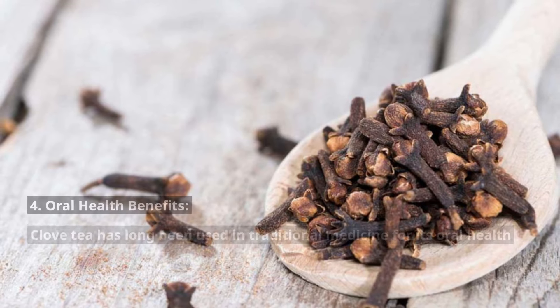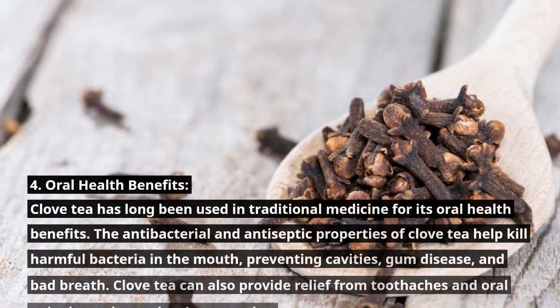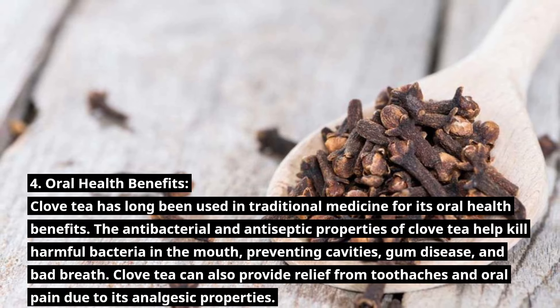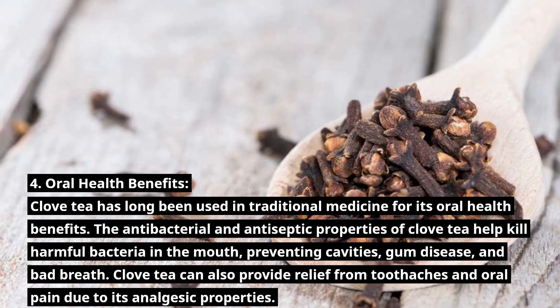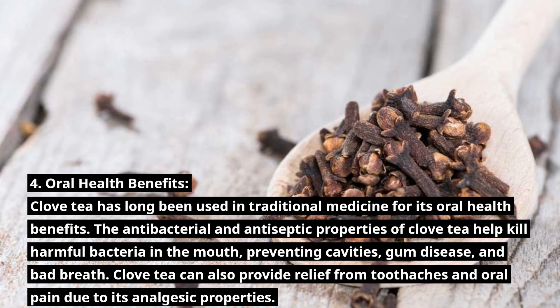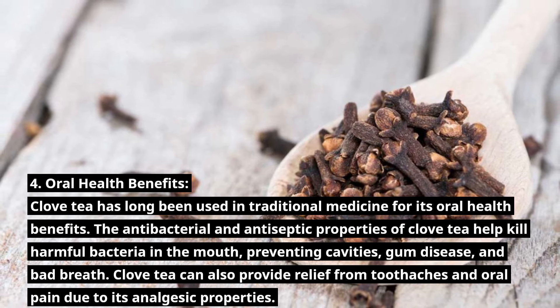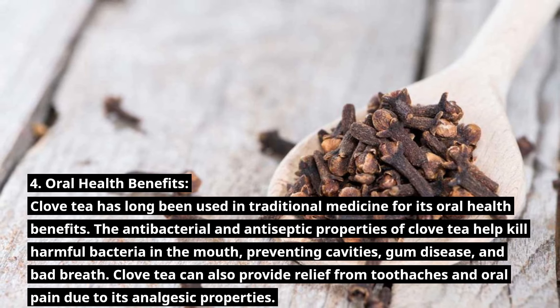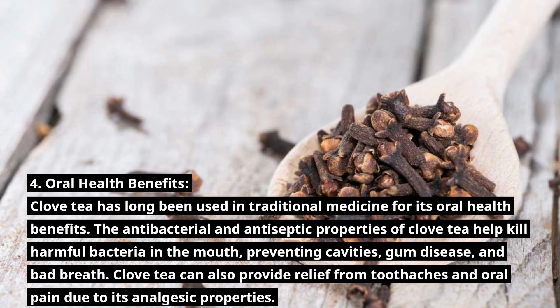Number 4: Oral Health Benefits. Clove tea has long been used in traditional medicine for its oral health benefits. The antibacterial and antiseptic properties of clove tea help kill harmful bacteria in the mouth, preventing cavities, gum disease, and bad breath. Clove tea can also provide relief from toothaches and oral pain due to its analgesic properties.